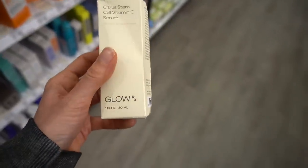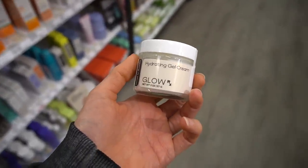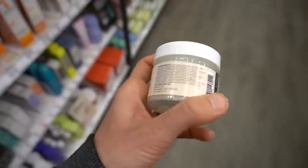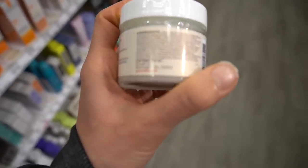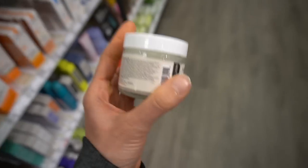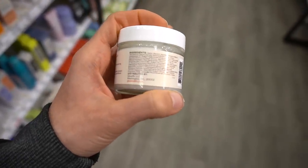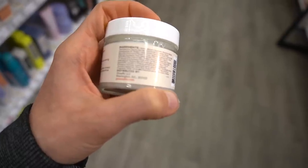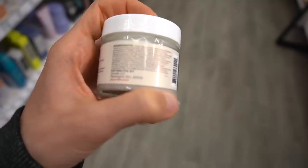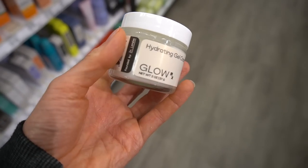This is $40 for one ounce — the pricing on this brand seems all over the place. This particular moisturizer is $35 for two ounces. It's a gel cream in a glass jar with squalane as an emollient, niacinamide and panthenol which are good for the moisture barrier, and some peptides. However, this has fragrance — citronellol and fragrance — so you'd want to avoid this if you're allergic.